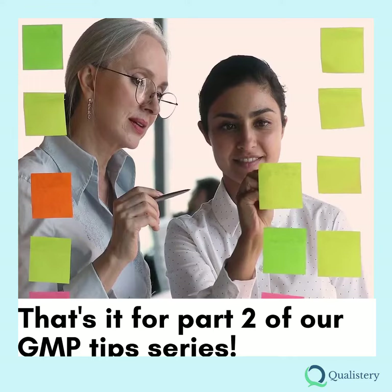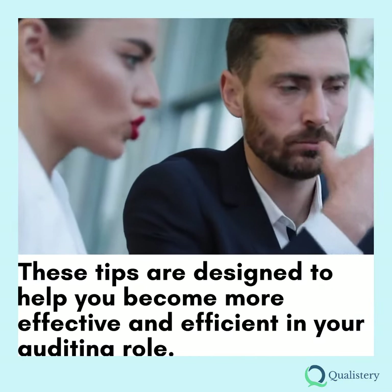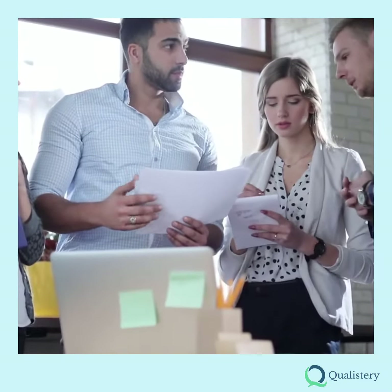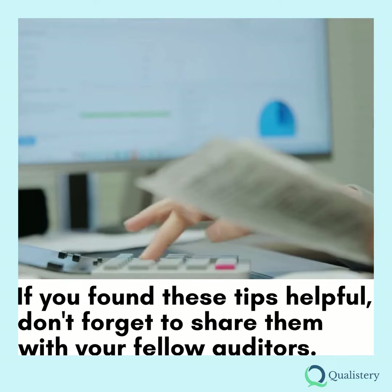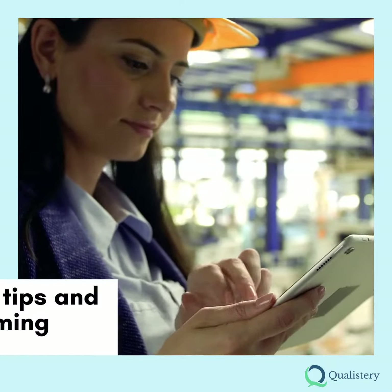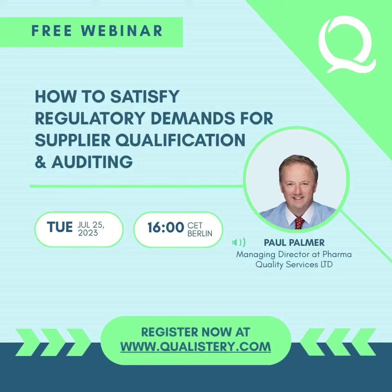That's it for part 2 of our GMP Tips series. These tips are designed to help you become more effective and efficient in your auditing role. Remember, auditing is a journey of continuous learning and improvement. So keep learning, keep improving, and keep conquering those audits. If you found these tips helpful, don't forget to share them with your fellow auditors. Let's grow together in our quest for audit excellence. Stay tuned for more tips and insights in our upcoming posts. Join our webinar where we'll provide you with the knowledge and tools necessary to navigate the regulatory landscape and achieve compliance. Free registration at www.qualistry.com.